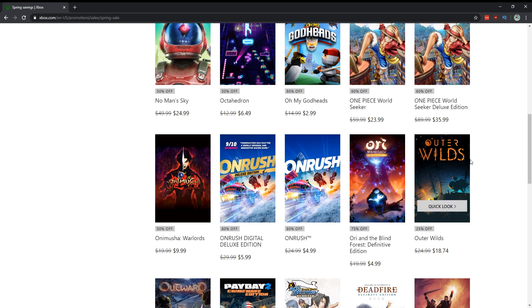Onimusha: Warlords for $10 — yes, love this game. I hope they make a new version of Onimusha. Ori and the Blind Forest — I always recommend this game at $5. People, if you haven't played it, get this game and then get the sequel Ori and the Will of the Wisps, and thank me later.